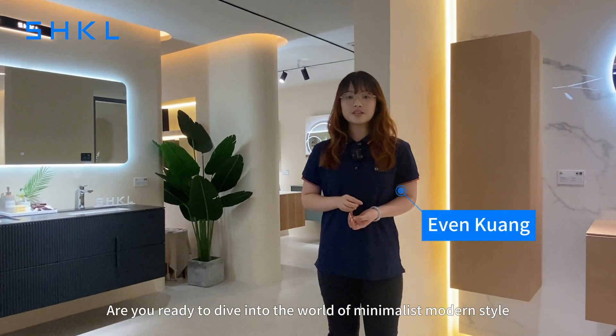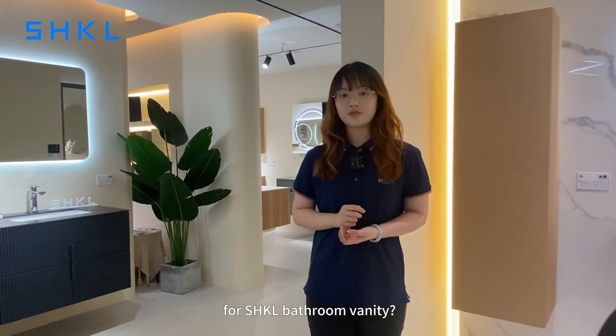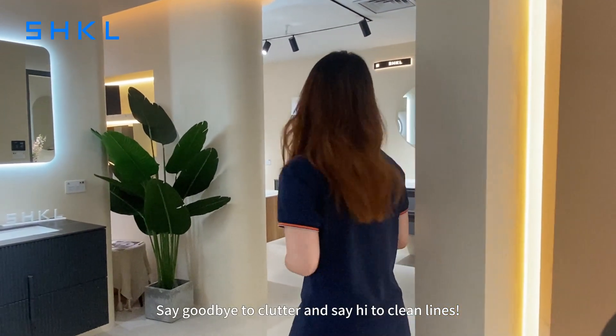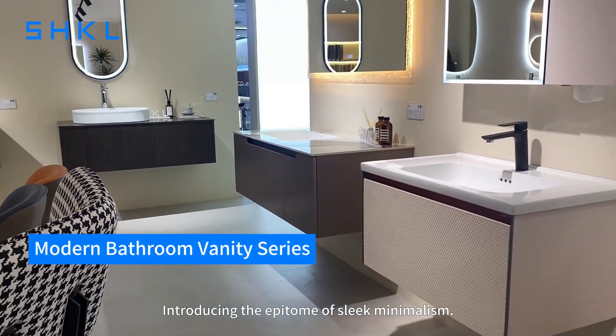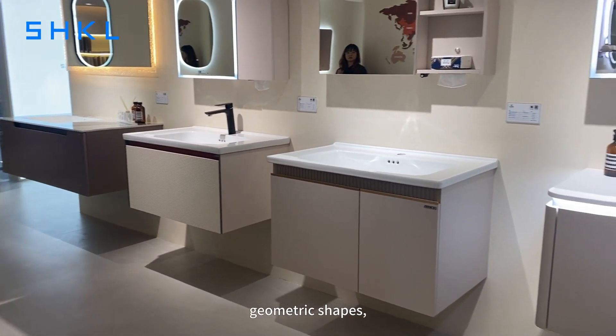Hi there, are you ready to join the world of modern minimalist style of SX-12 bathroom reality? Say goodbye to the clutter and say hi to the clean lines. Introducing an epitome of slim minimalism — it is all about uncluttered surfaces and geometric shapes.